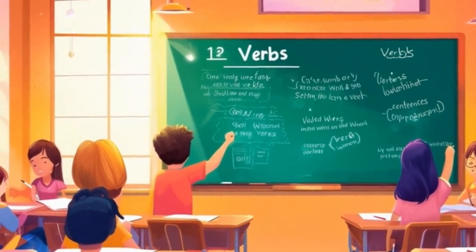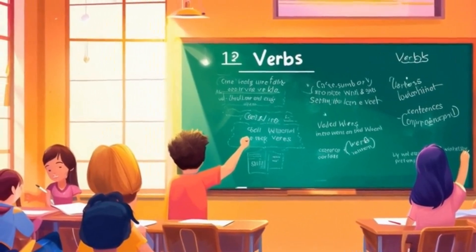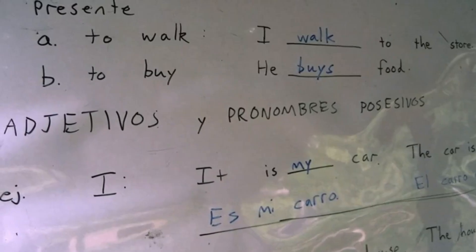Let's look at a few more examples. 'To see' becomes 'saw' in the past and 'seen' in the past participle. 'To come' changes to 'came' and 'come.'